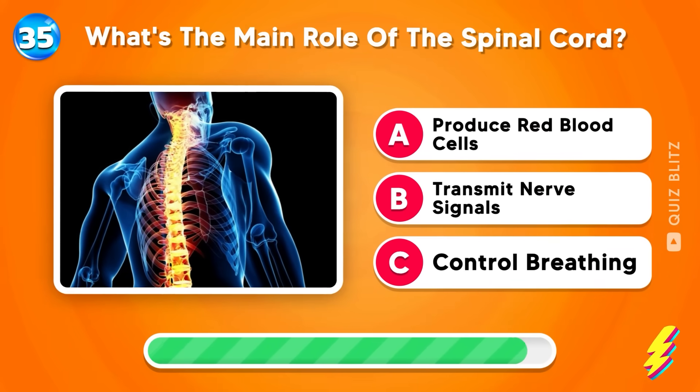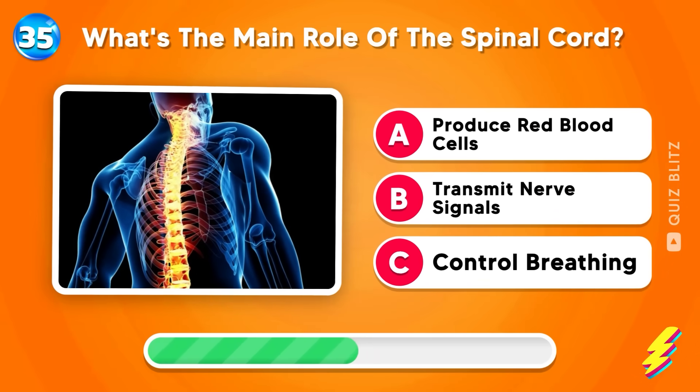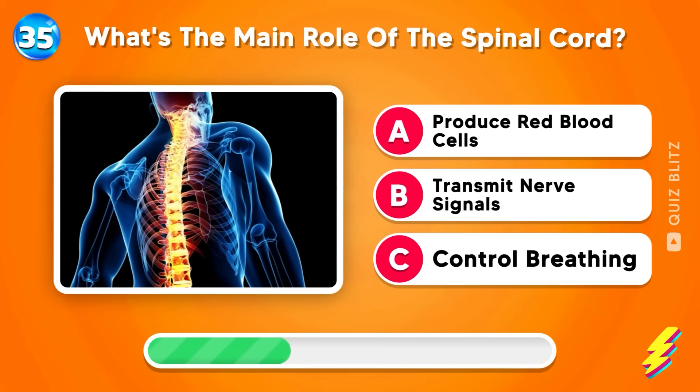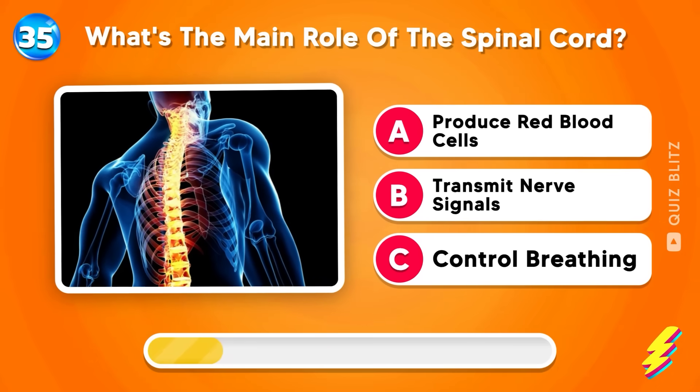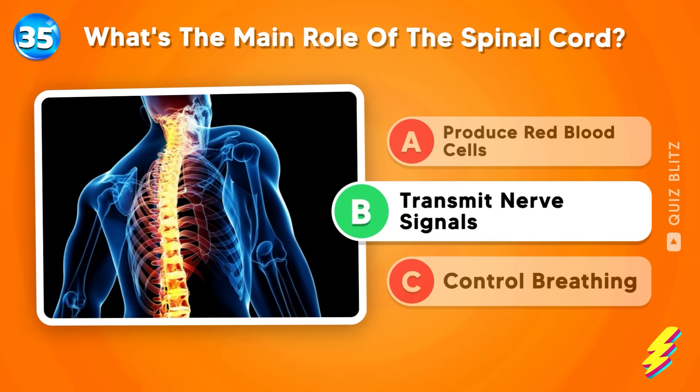What's the main role of the spinal cord? Produce red blood cells, transmit nerve signals, or control breathing? Well done. It's transmit nerve signals.